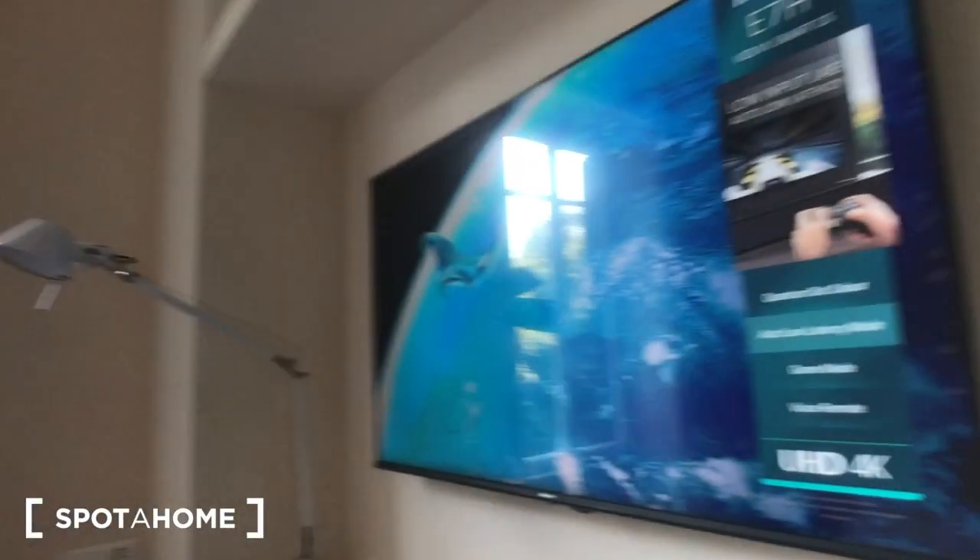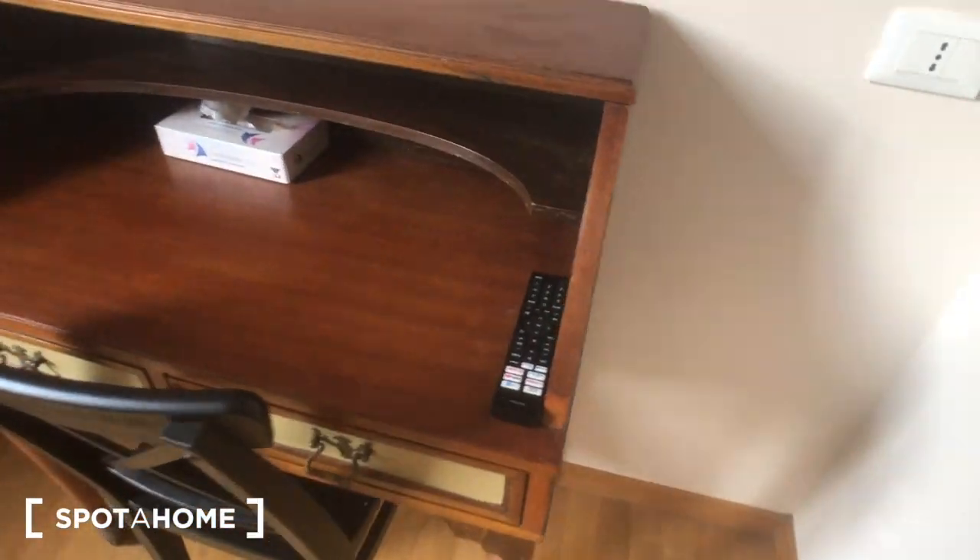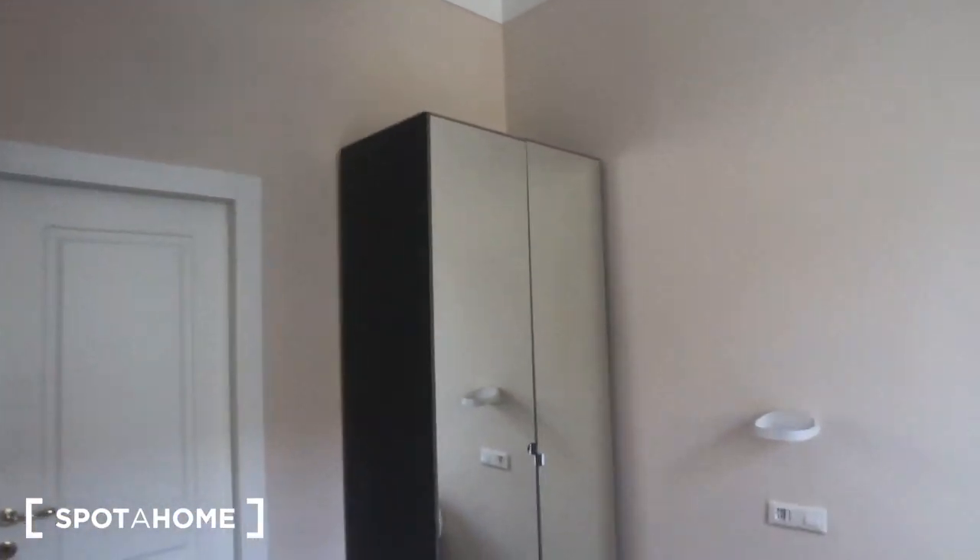We can move to bedroom number one — a big double bed, a very nice TV, brand new. One desk with a chair, a remote, a lamp, a view on the street, a radiator on the bedside table. There's a wardrobe with a mirror on it and a private bathroom.